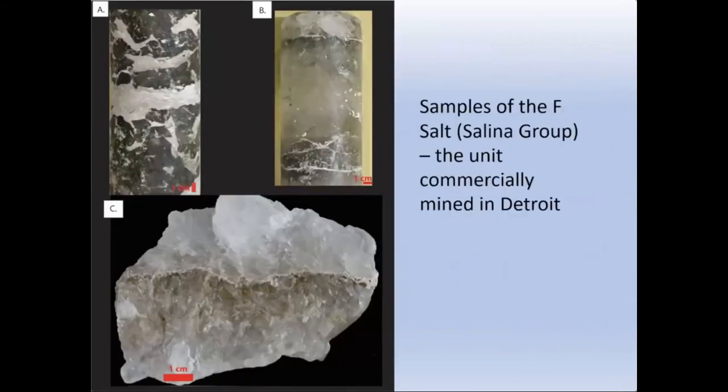Looking at younger Paleozoic rocks in the Michigan basin, those rocks have produced all kinds of different resources. One of those resources is rock salt, which is mined commercially in an underground mine underneath the city of Detroit. The lower image shows a piece of that rock salt from Detroit, which is used primarily for road de-icing.